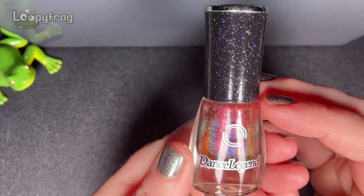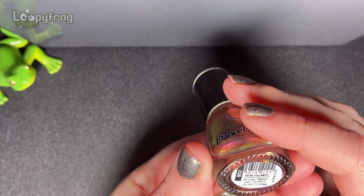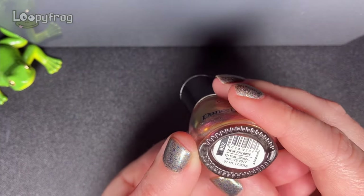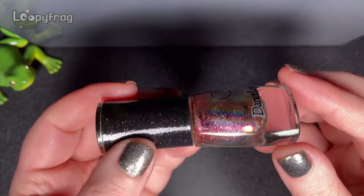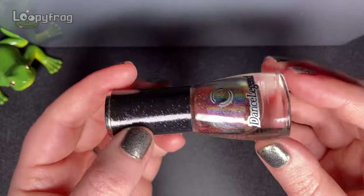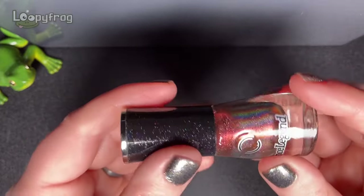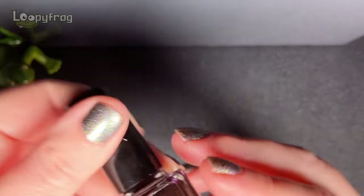And we have another untried - this is a Dance Legend, it was a gift. This is New Promise number 852 and look at how pretty it is - it's like sparkling magical holographic autumn there in a bottle. I thought I really need to try this wee thing that looks really really pretty.